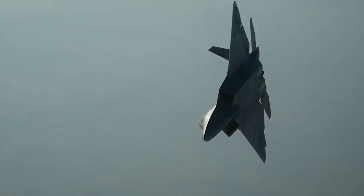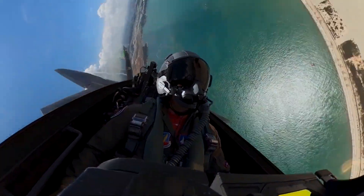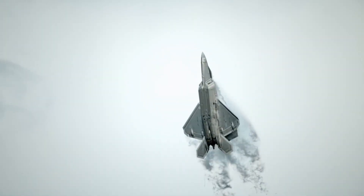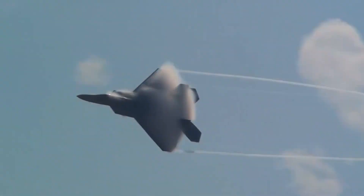No existing or future fighter aircraft can compete with the F-22. Stealth, aerodynamic performance, and mission systems work together in the fighter to provide a breakthrough in air combat capabilities and establish the benchmark for its generation. The F-22 is expected to serve into the 2030s and eventually have its role succeeded by the USAF's next-generation air dominance manned fighter component.